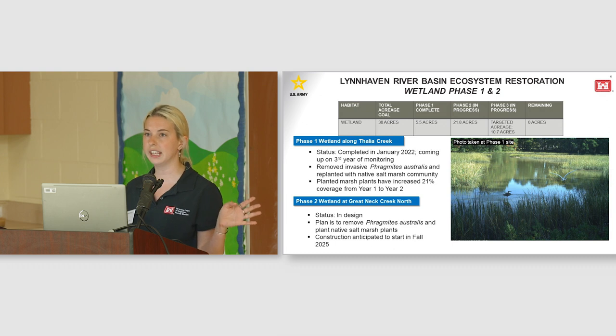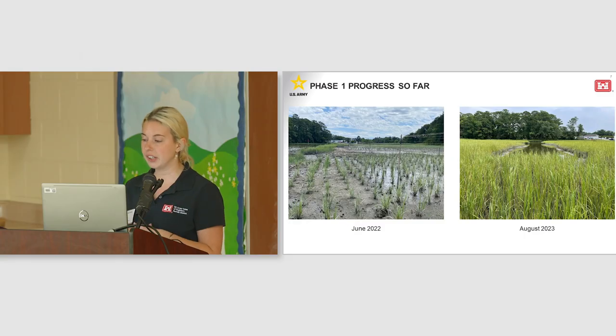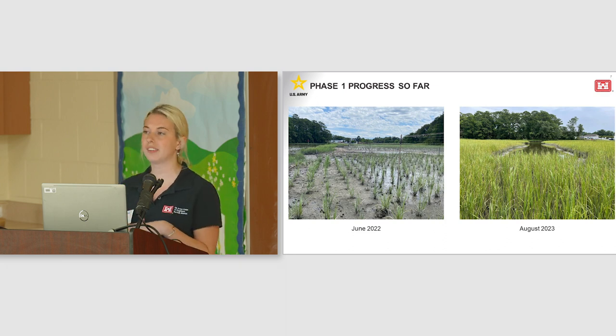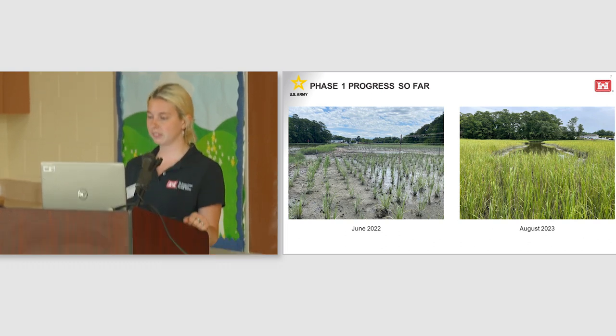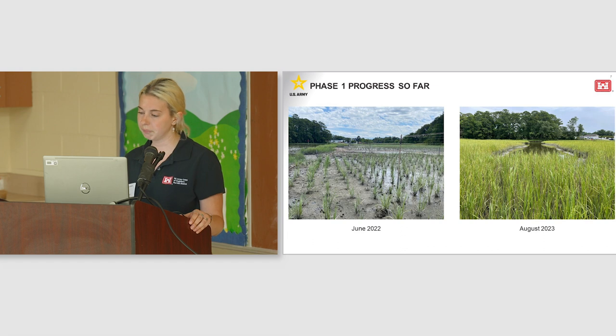This photo here is actually taken from our phase one site — it's a really nice photo with two different bird species. These photos are also from our phase one site. You can see how the plantings have really filled in in just over a year, and the planted marsh plants have increased coverage 21 percent from year one to year two. This site has been very successful so far, and we're hoping to continue this type of success with our phase two and phase three. For phase three, we're hoping to restore the 10.7 acres of tidal marsh within the Lynnhaven River. We are currently looking for new potential wetland restoration sites because the sites originally identified in the environmental assessment are no longer viable options.